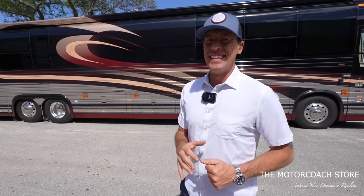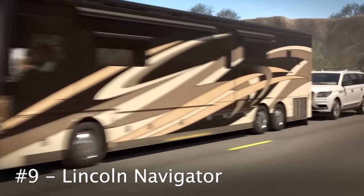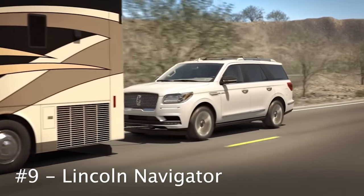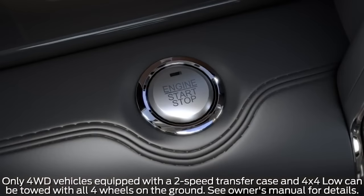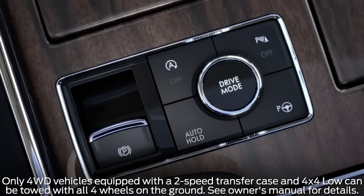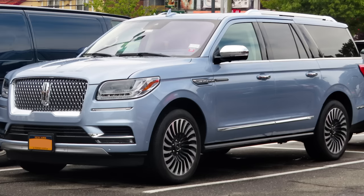Number nine on the list is the Lincoln Navigator. Lincoln actually has a YouTube video explaining how to flat tow a Navigator, which I really appreciate — though you still want to make sure your Navigator has the right transmission and is the right year. But if you want to bring a large luxury SUV that can haul a lot of people behind your motorhome, that's definitely a great option.